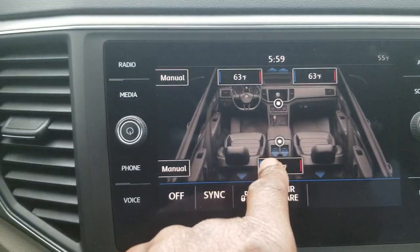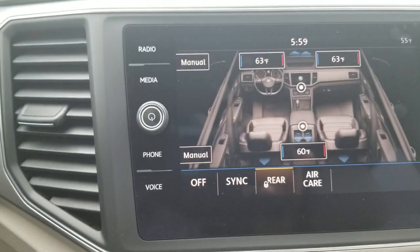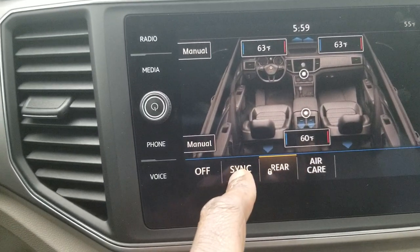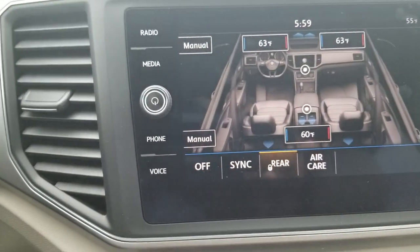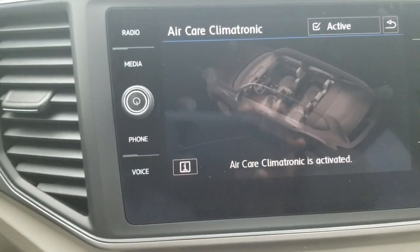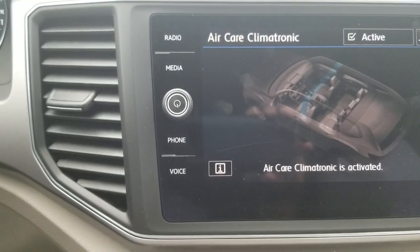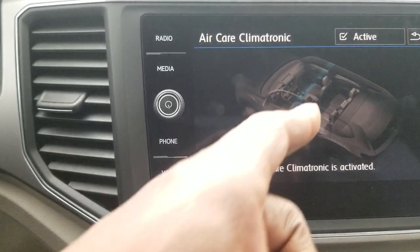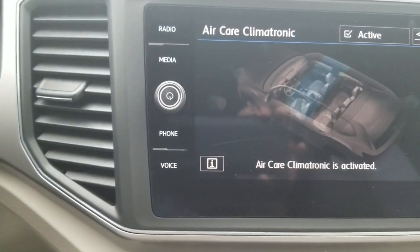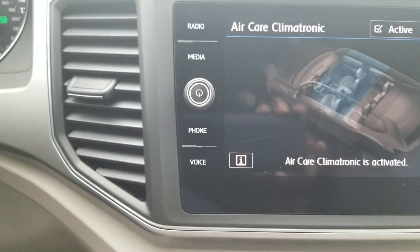Hitting the menu button brings up the thermostat controls on your touchscreen as well. You can also lock out the back row controls — great if you have kids who like to play with buttons. There's a sync button and you can turn the entire system off. The Air Care button activates a filtration system that filters out outside pollutants, allergens, and things of that nature.